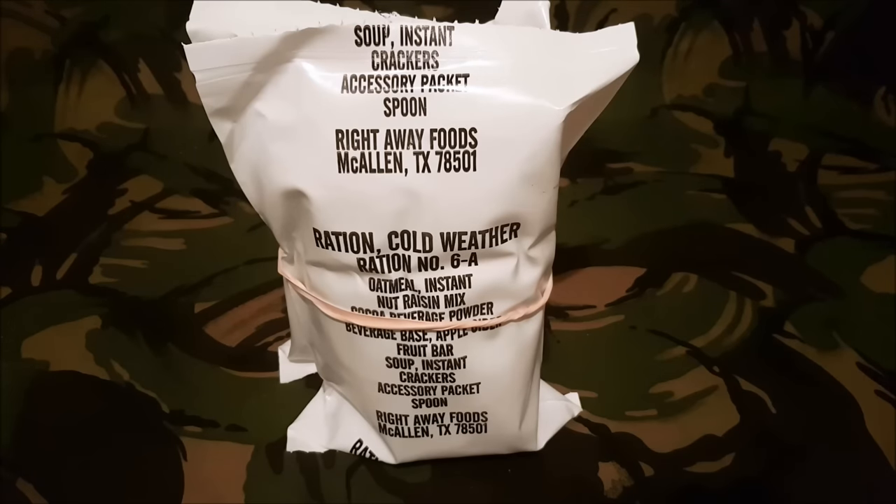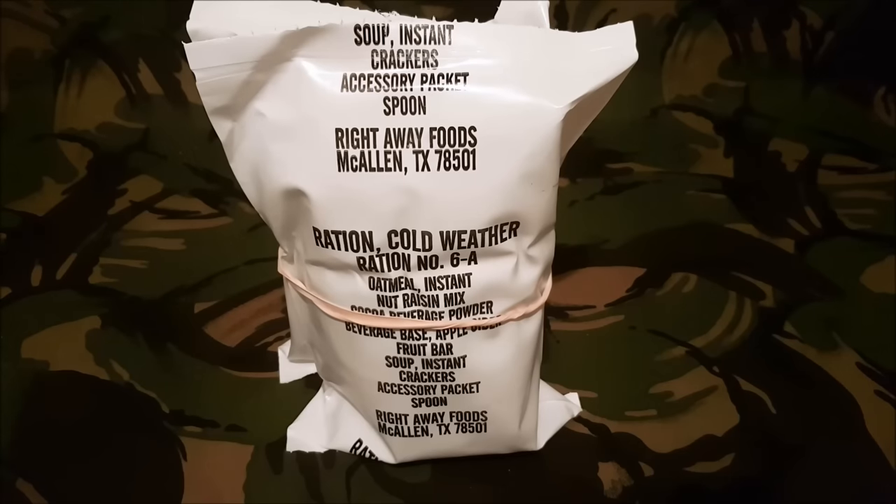Hello and a warm welcome back to my YouTube channel. It's Scottsman1984. Today is a very special review. This is an RCW 6A — the Russian Cold Weather 6A.